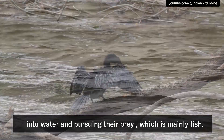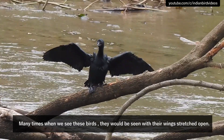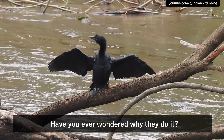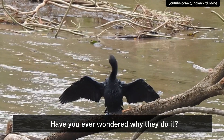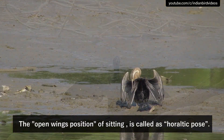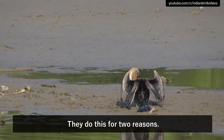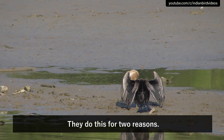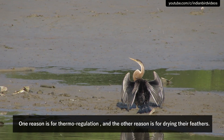Their prey is mainly fish. Many times when we see these birds, they would be seen with their wings stretched open. Have you ever wondered why they do it? This open-wings sitting position is called the halistic pose. They do this for two reasons: one reason is for thermal regulation, and the other reason is for drying their feathers.